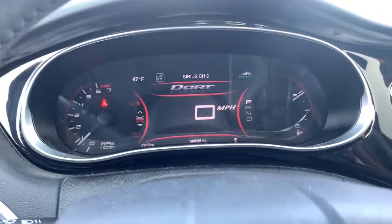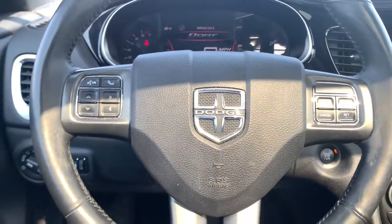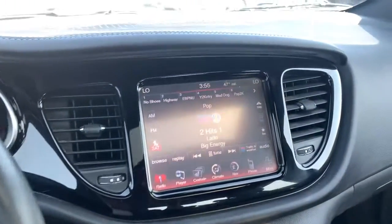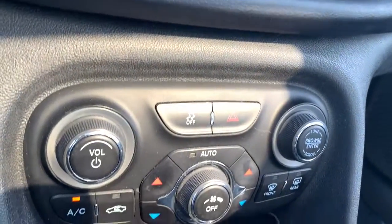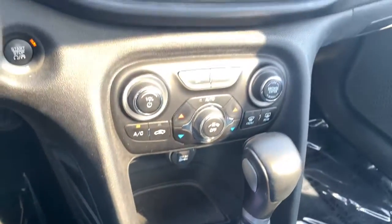The following are some of this vehicle's highlighted options: keyless entry, 4-cylinder engine, iPod and MP3 input, heated mirrors, fog lamps, backup camera, electronic stability control, power driver's seat, 6-speed MT, and leather-wrapped steering wheel.